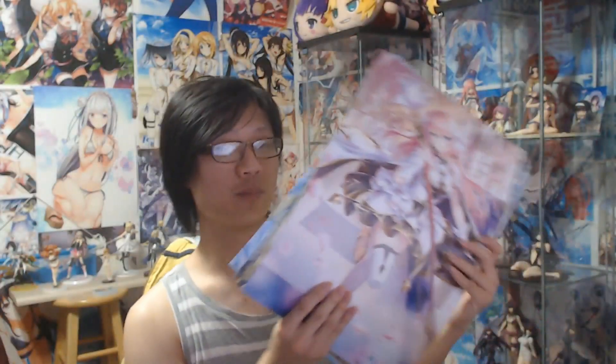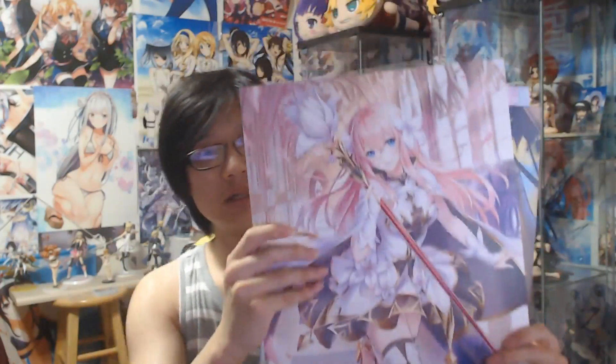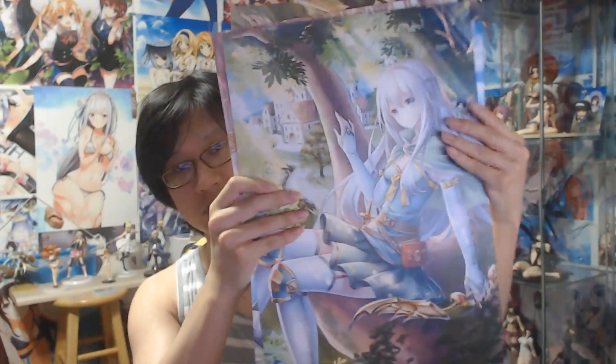So first of all, like always, there is the poster set. We have eight brand new posters right now. We have the Lily poster, Aroiki poster, and Kodaka poster.